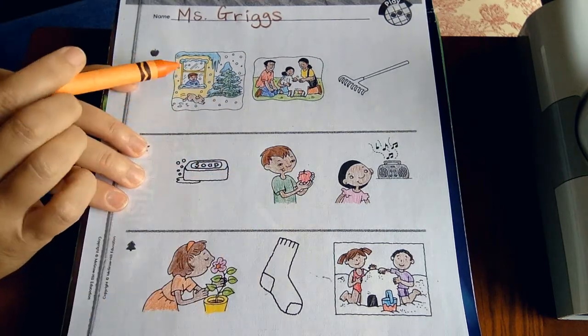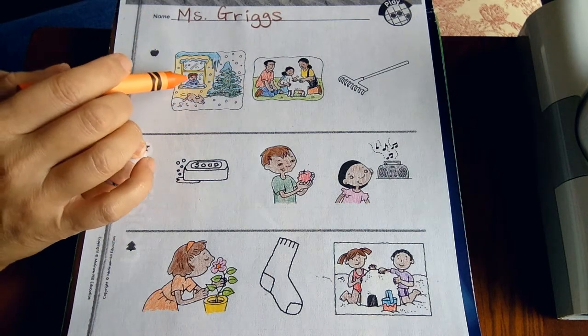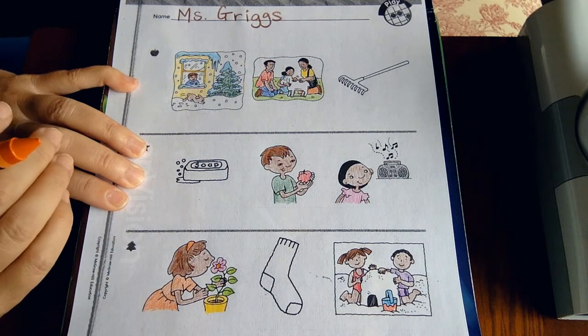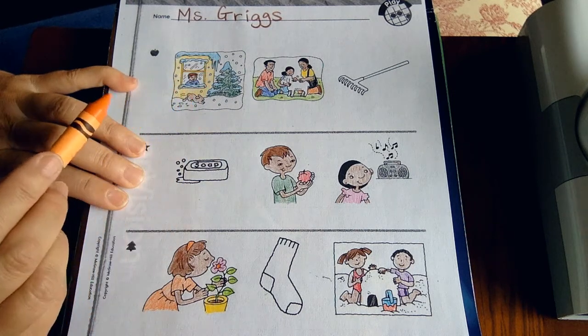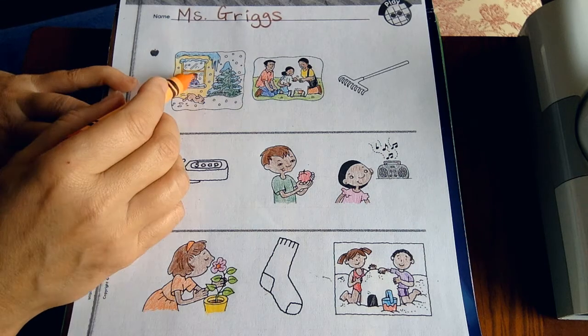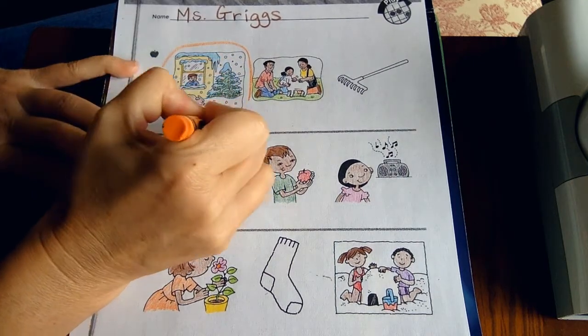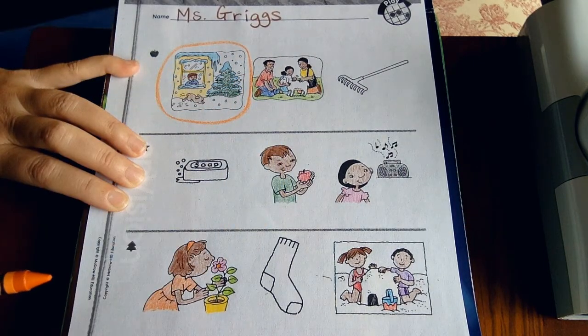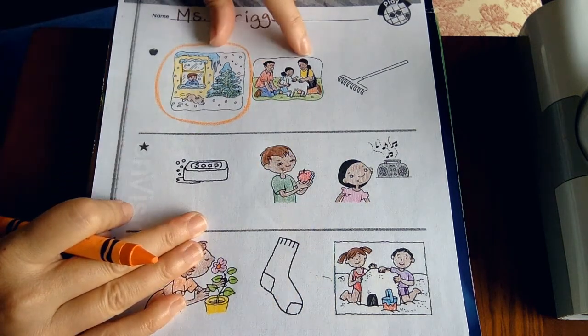In the apple row, the first picture shows a boy looking out the window — he's watching the snow fall and a little rabbit run by. The clue is that he is looking, and we use our eyes to see. He is definitely using one of his five senses, so we're going to circle that picture.